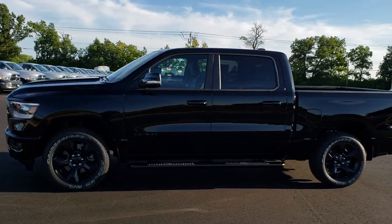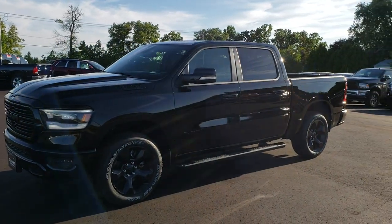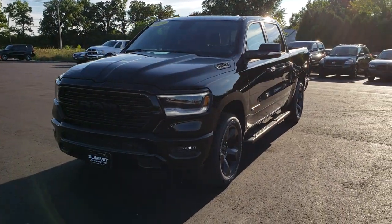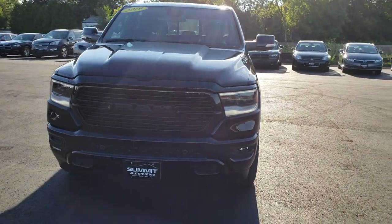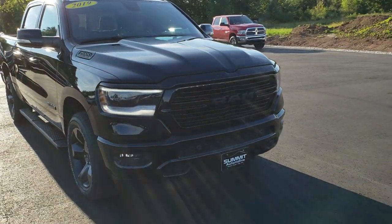This is stock number 9T134. We are here at Summit Automotive in Fond du Lac, Wisconsin, your new and used Ram Headquarters. Today we are checking out this all new 2019 Ram 1500 Crew Cab Bighorn Edition.